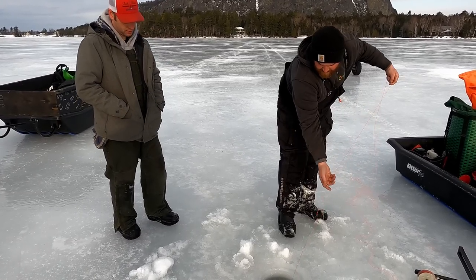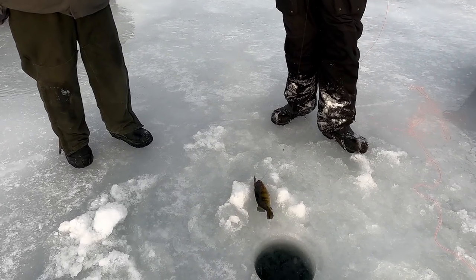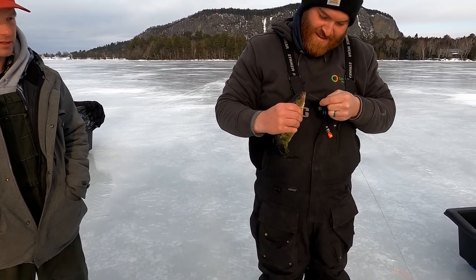Anything? Yeah, a little one. A yellow perch! Oh my God — that's an eater right there. Save that, baby! Big old yellow perch. What's the state record? Two pounds, one ounce.